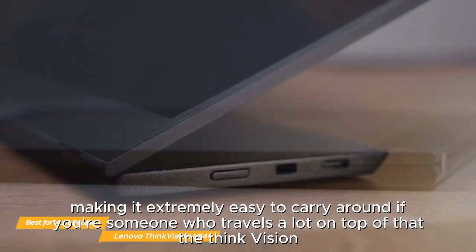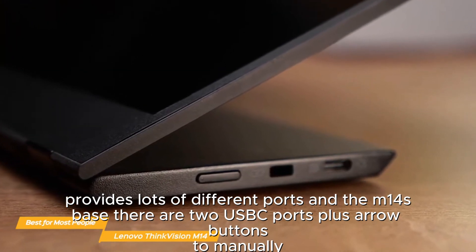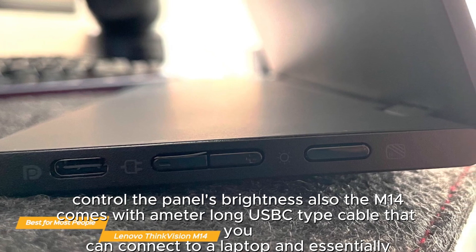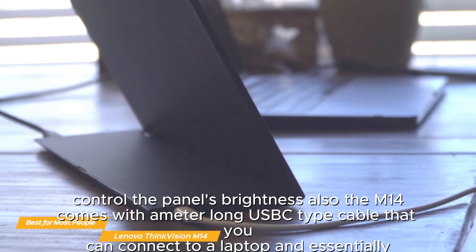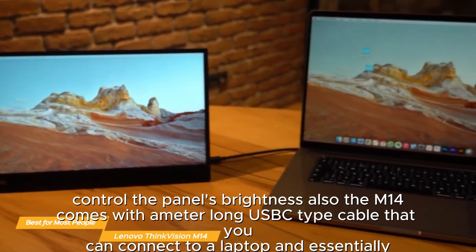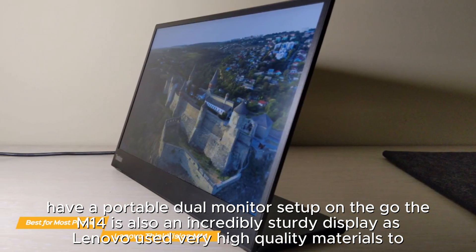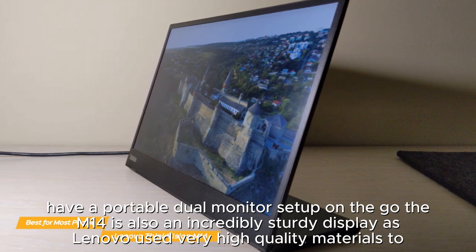On top of that, the ThinkVision provides lots of different ports. On the M14's base there are two USB-C ports plus arrow buttons to manually control the panel's brightness. The M14 also comes with a USB-C cable that you can connect to a laptop and essentially have a portable dual monitor setup on the go.